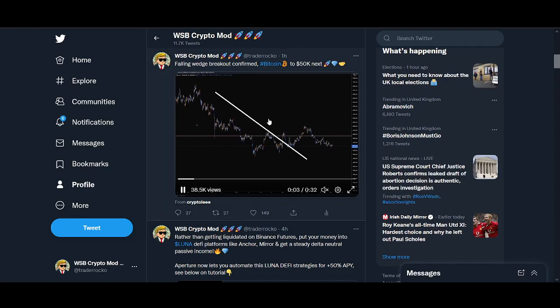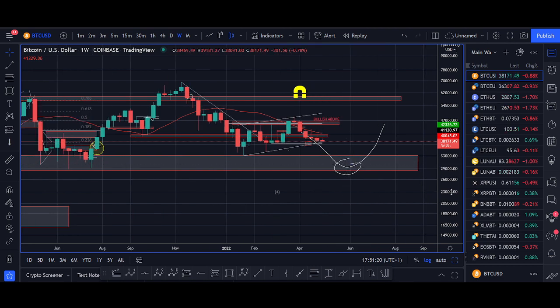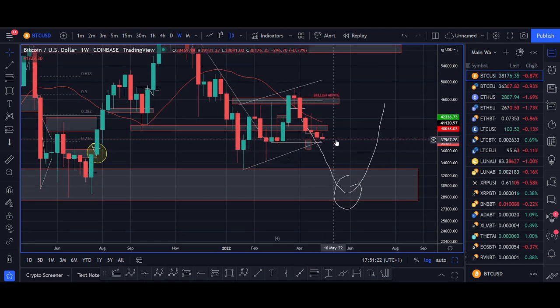Anyway, that was a meme I posted on Twitter — absolute meme, really funny technical analysis. Welcome back to this video. In this video I'll be sharing my price update from a higher time frame and some key zones I'm looking to buy. Bitcoin is still holding below 40k.